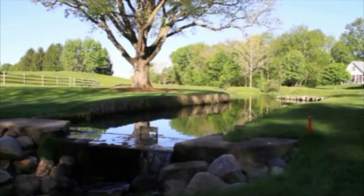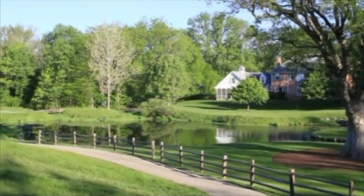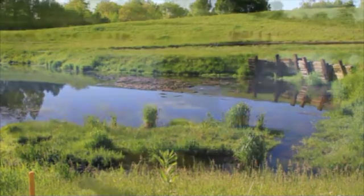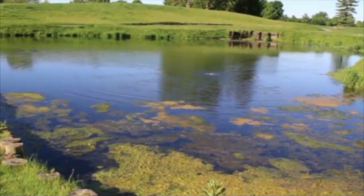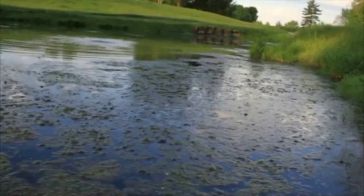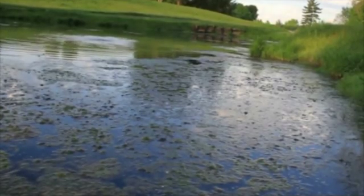Crooked Stick Golf Club in Carmel, Indiana is considered among the top courses in the country. But they had a significant problem in the pond on their signature hole. Silt and sediment had built up to the point that it was above the waterline in places. The shallow depth was causing a severe algae problem. A number of alternatives were tried, from chemical treatment to bubblers and aerators, with no improvement.